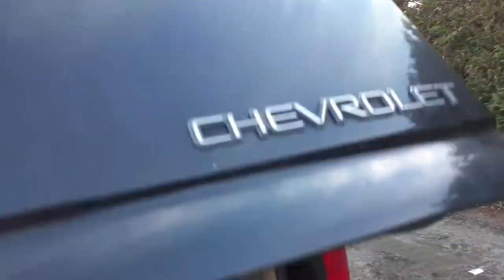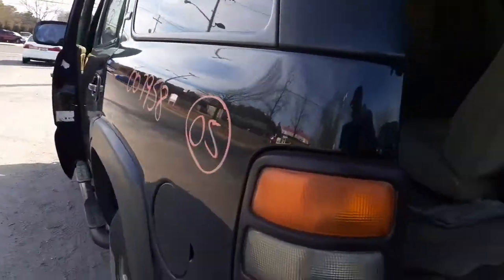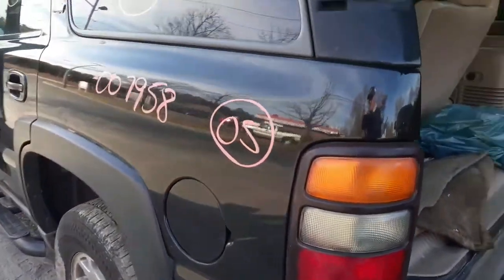The rear hatch is nice and clean. You got the normal peeling underneath, but besides that it's in good shape. You do have left rear tail light and the gas cap.